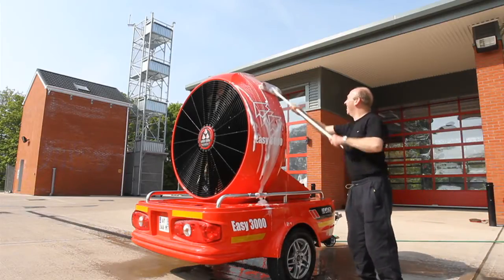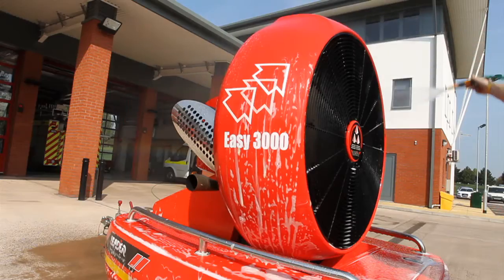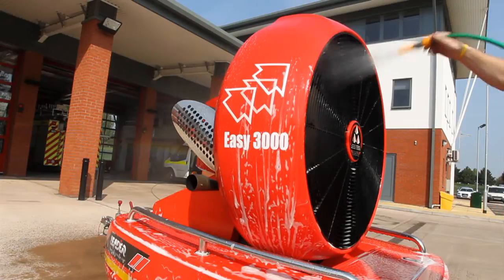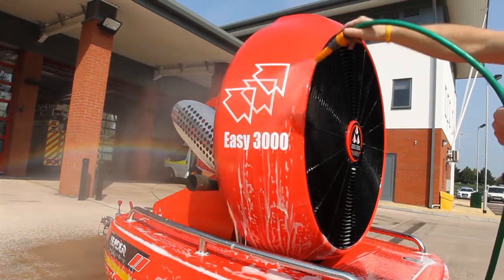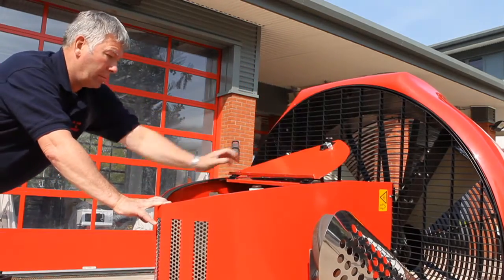After use, the EZ3000 requires little maintenance apart from cleaning off debris or dust. This can be achieved simply by using a hand brush with water and a light detergent. Refuel if required.